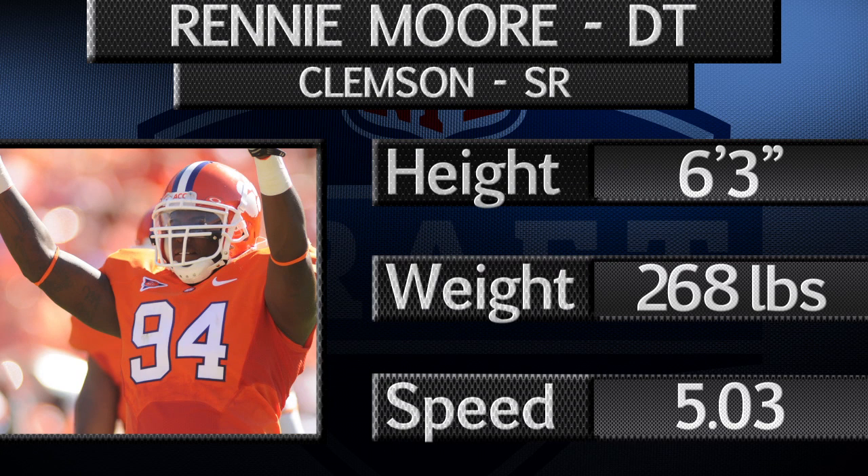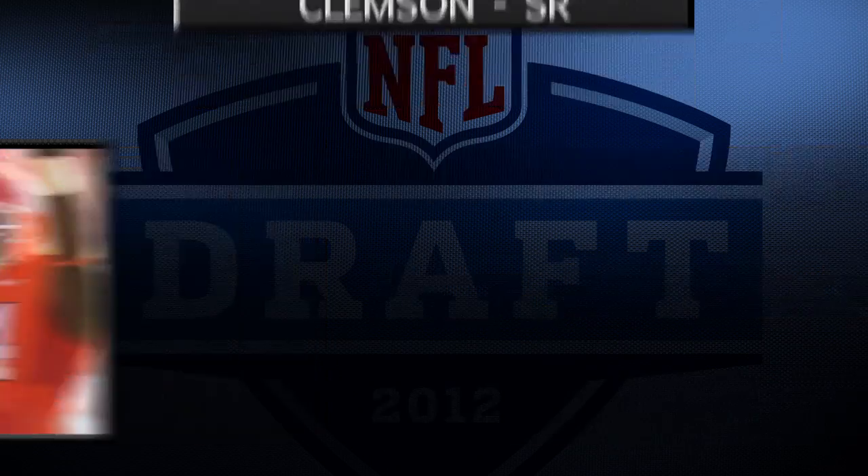The 6'3", 268 pounder plays with strength and leverage versus the run. He also flashes suddenness and disruptive ability. Moore has good range, shows an impressive closing burst, and can chase down plays from the backside. He has a spin move in his arsenal and generates some pop on contact as a tackler.